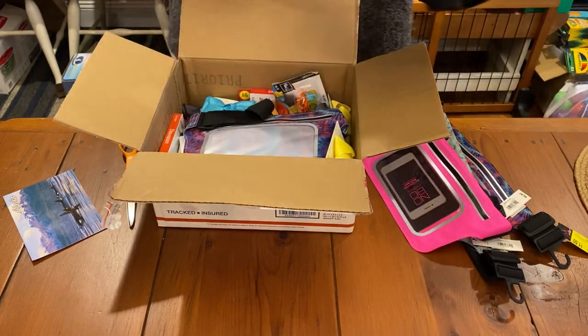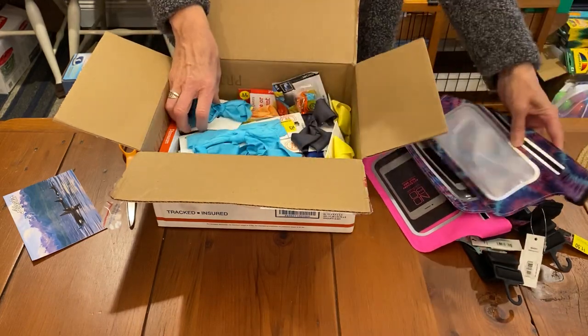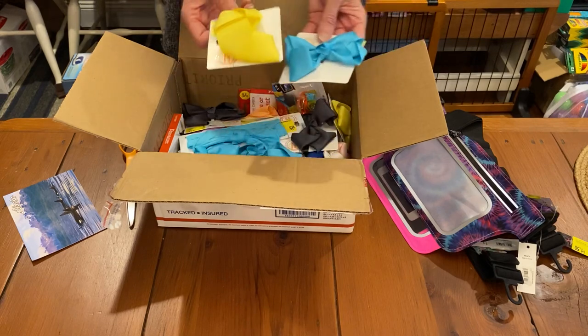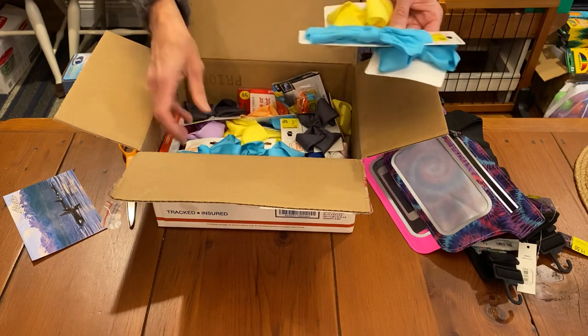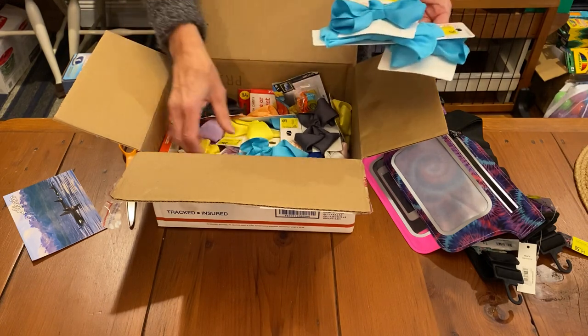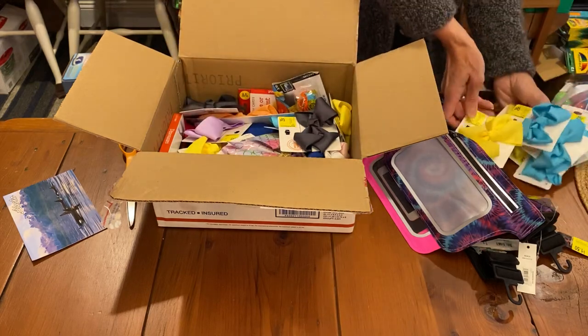Another tie-dye one. Another tie-dye. Some hair bows. Those are so beautiful. I can definitely use more girly things. Thank you, Melissa. Look at all these hair bows. This is great.